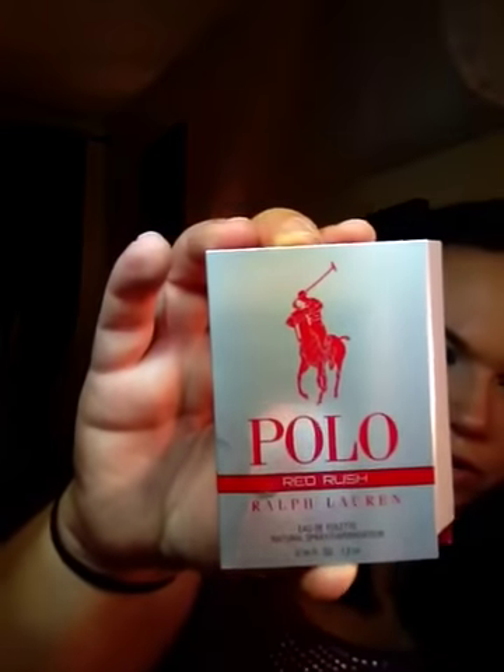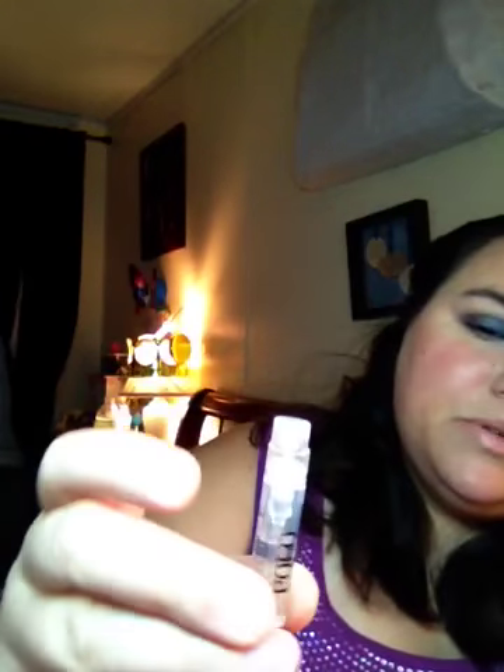Then I got this in the mail and it is from Polo — it's the Polo Red Rush sample. I think this is a men's fragrance. Let me open it. It says Ralph Lauren, Woody Citrus. Let me smell it — mmm, I like that. I think it is men's, but I would wear it. It smells really good. I love these little spray samples like this. It doesn't say if it's for men or women, but I'm thinking it's for men because it says Woody Citrus.